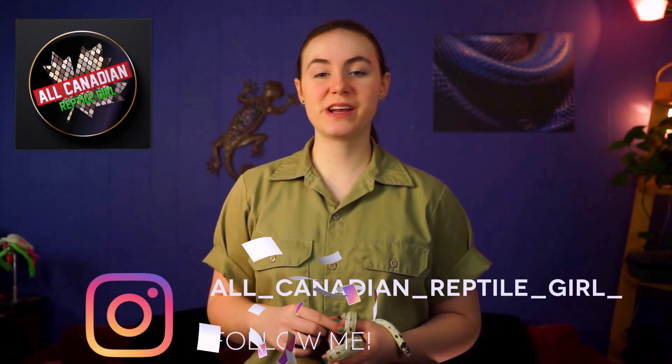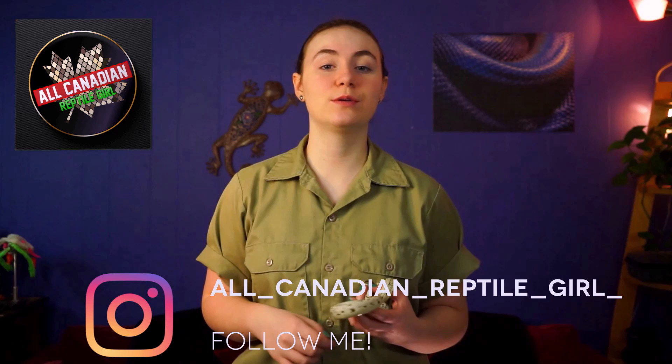Hi friends! Welcome to the All-Canadian Reptile Girl. I'm Annelise and today we are going to be talking about one of my all-time favorite snake species — garter snakes.